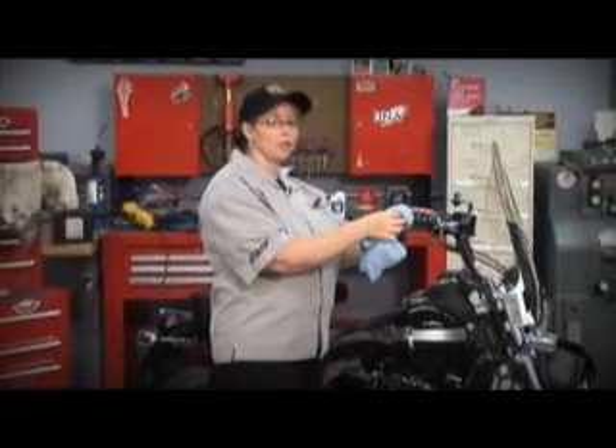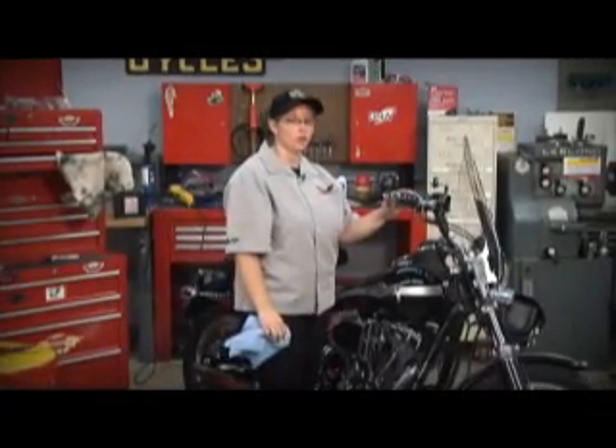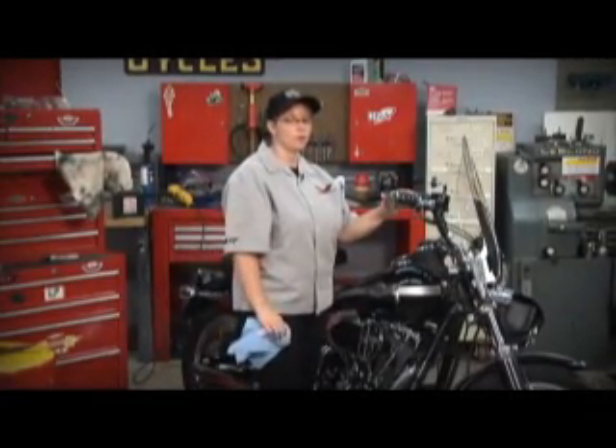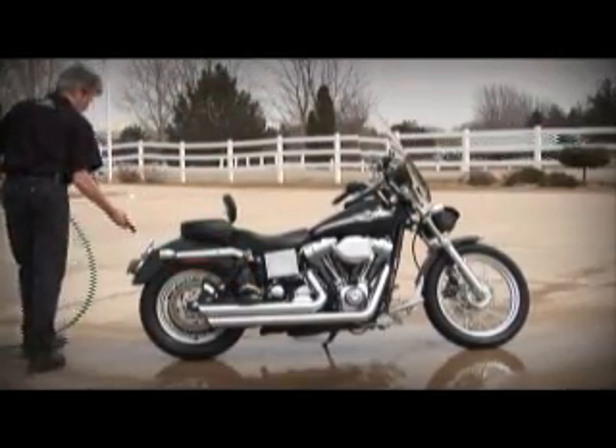Periodically, you should plan to thoroughly clean your motorcycle. Cleaning the motorcycle not only helps you keep it looking good, but it also keeps the parts moving smoothly and correctly. This also provides you with another opportunity to look over the bike, and it shows it off to your neighbors.